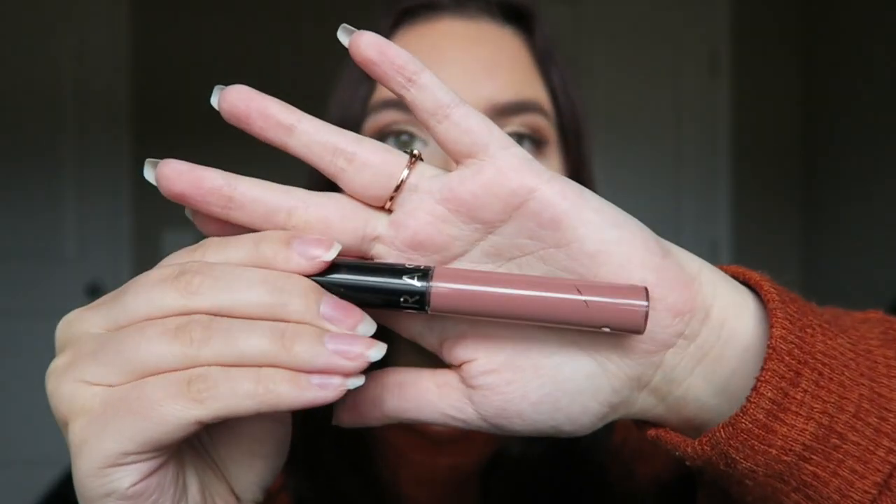This is the Sephora matte liquid lipstick — I wore this one on my wedding day, though it's not the same tube. I've bought multiple since then. This is in shade 40, and I'll link it down below. I know there's another name for it, like 'sweet something,' but the number is 40.